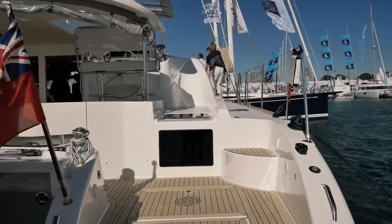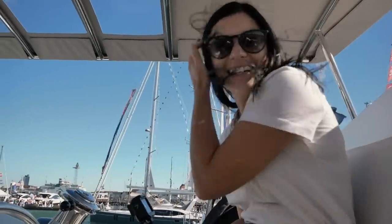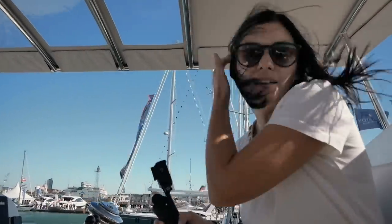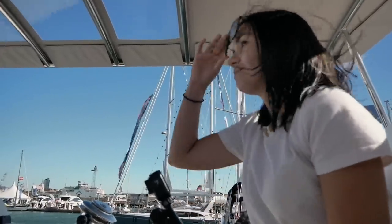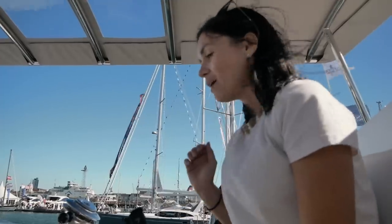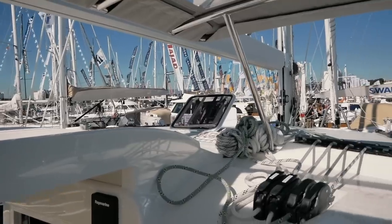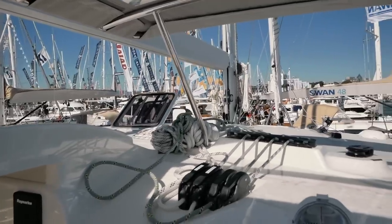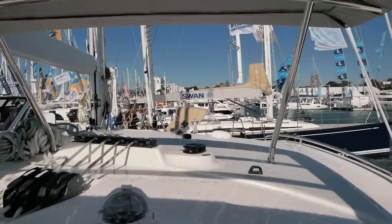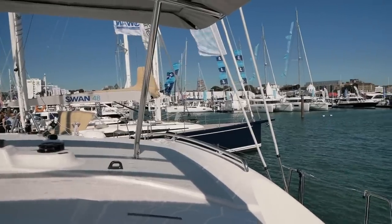Let's start this review of the Discovery 50 with our thoughts on the cockpit. It's a very windy day, but this is a fantastic helm. This is actually the second time we've been on the Discovery 50, so we're not seeing this for the first time, but the helm is very impressive. There's excellent visibility and, even more importantly, I feel extremely safe. I'm up quite high but a long way from the water, with a lot of distance between me and the side deck.